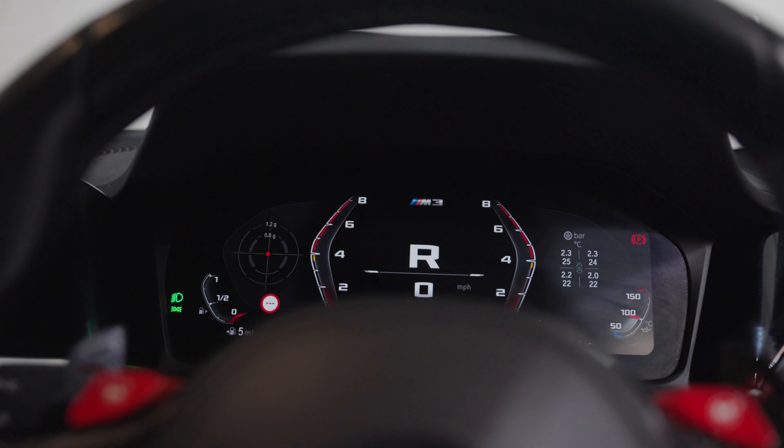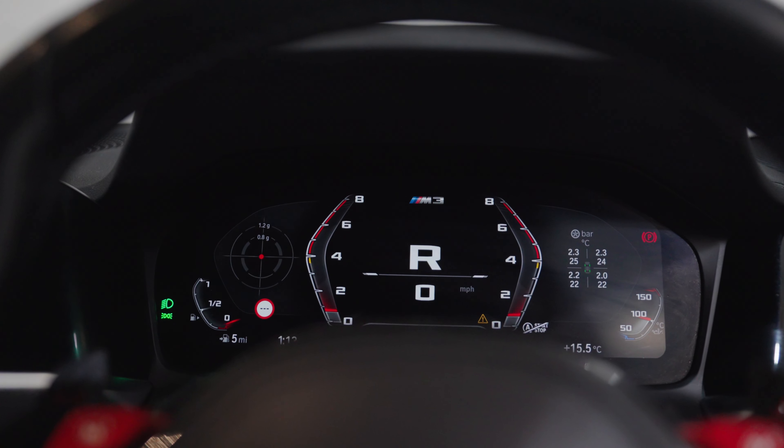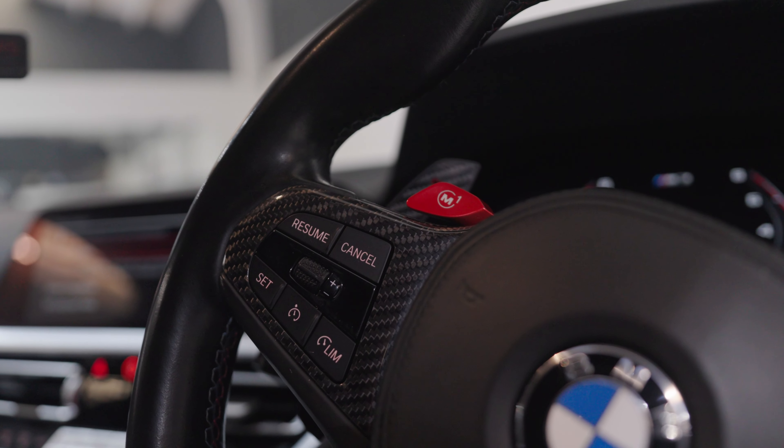If you are interested in our 21-reg BMW M3 Competition, please get in touch with our sales team as soon as possible.